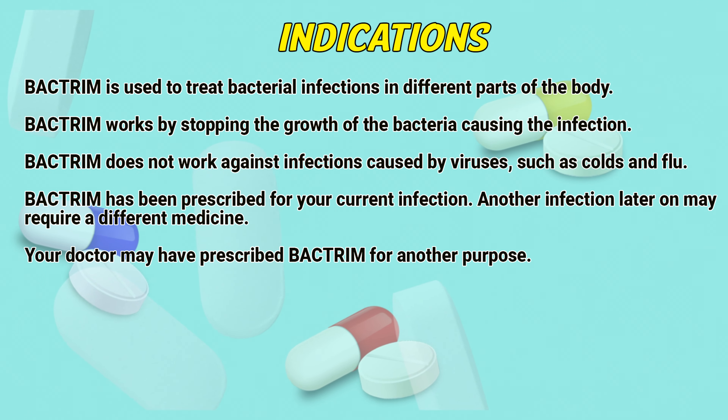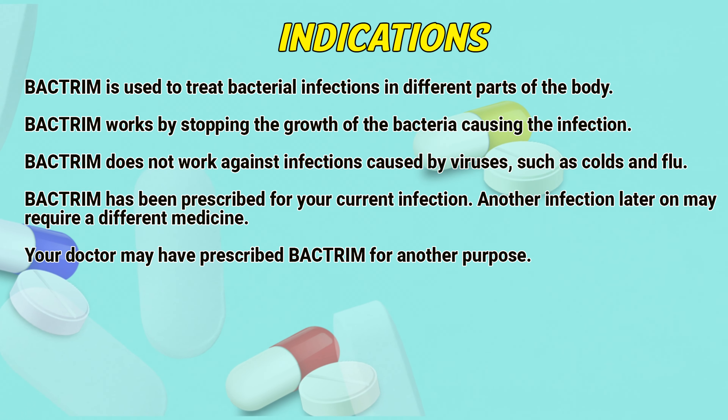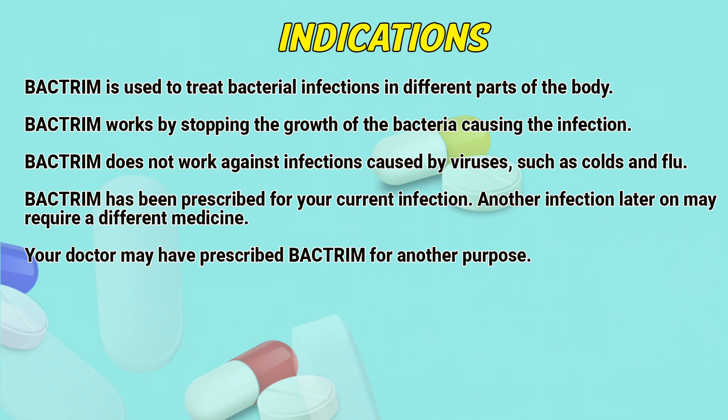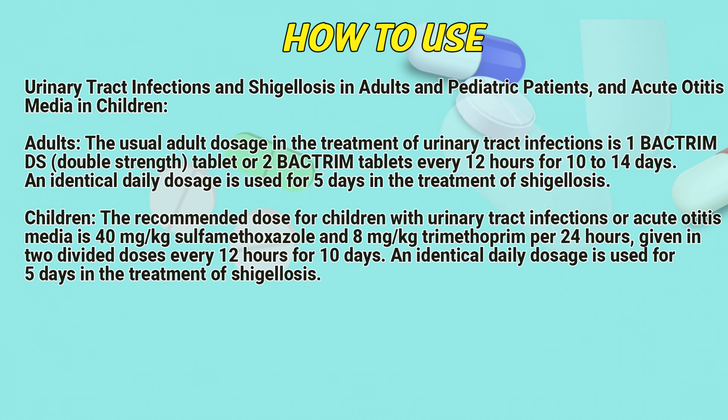Bacterium is used to treat bacterial infections in different parts of the body. It works by stopping the growth of bacteria causing the infection. Bacterium does not work against infections caused by viruses such as colds and flu. Bacterium has been prescribed for a current infection; another infection later on may require a different medicine. Your doctor may have prescribed Bacterium for another purpose.